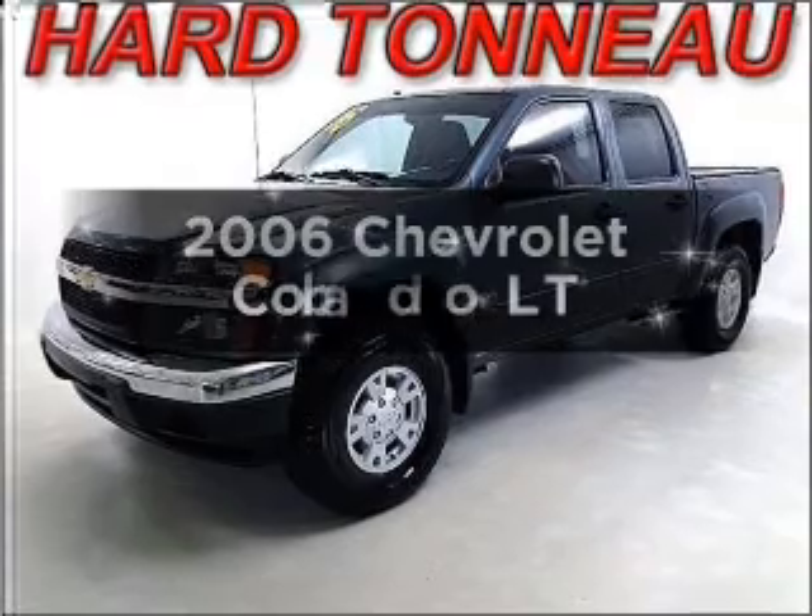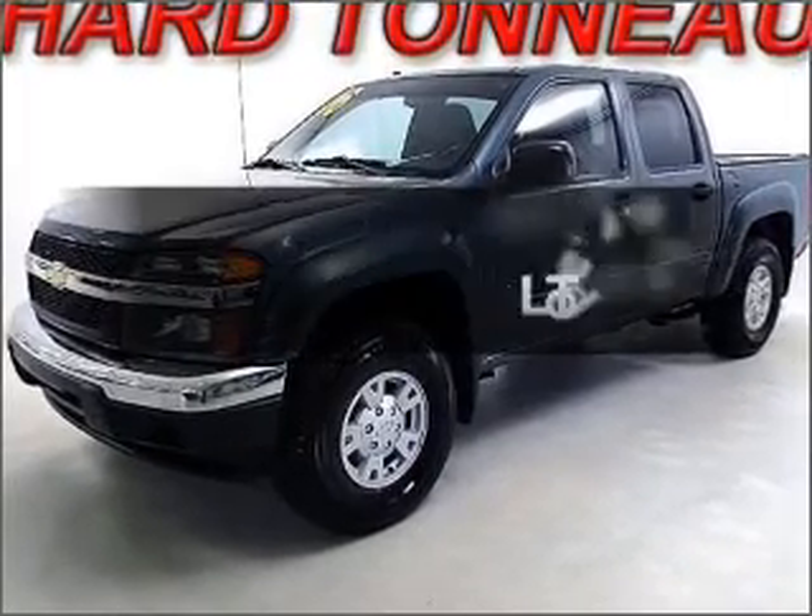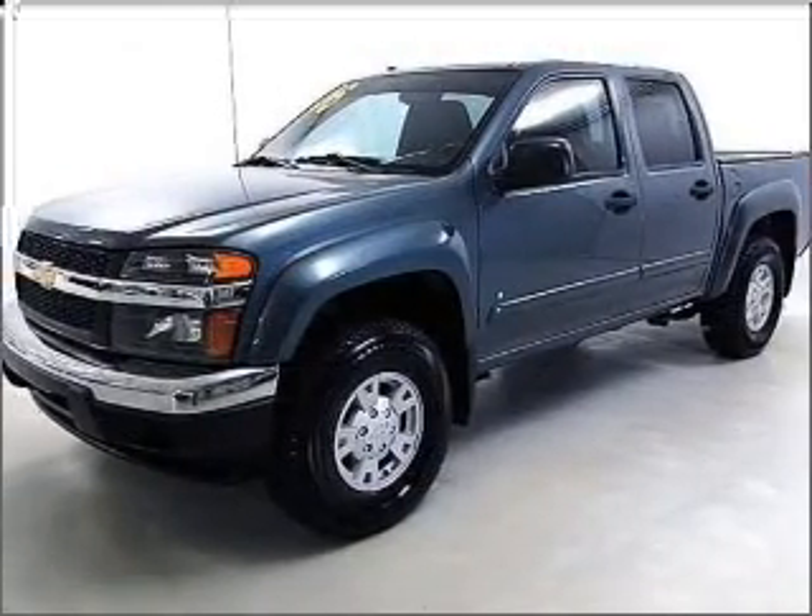Check out this 2006 Chevrolet Colorado. If you're looking for a first-rate auto, this one could be yours today.